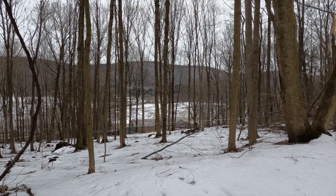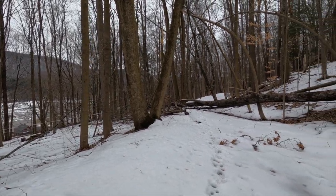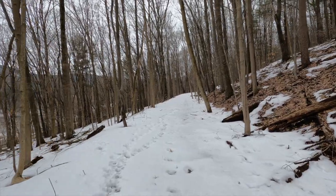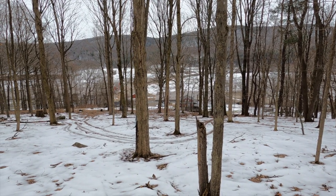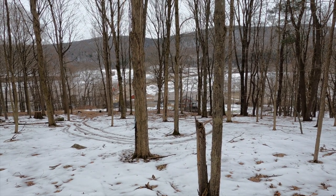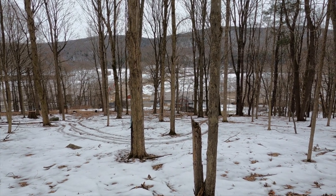Looks like we've got some maple sugaring here. If you look down there, you can see the steam coming out of the roof — that's got to be maple sugaring going on down there. It's the time of year when the hot and cold is going back and forth, and that's when the sap runs.